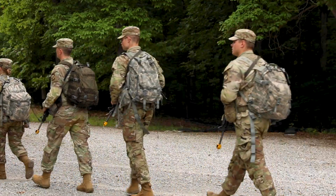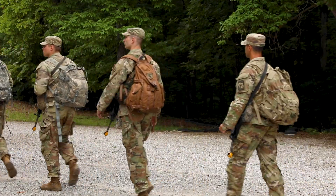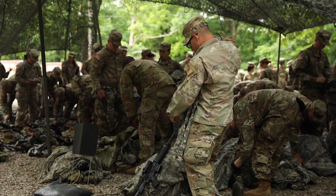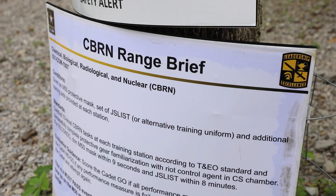When 3rd Regiment Advanced Camp Cadets arrive at the Chemical, Biological, Radiological, and Nuclear Chamber, they are instructed to ground their equipment before receiving an overall safety brief.